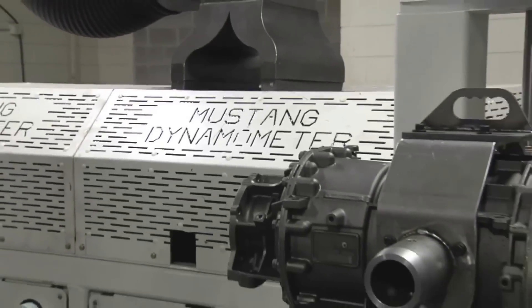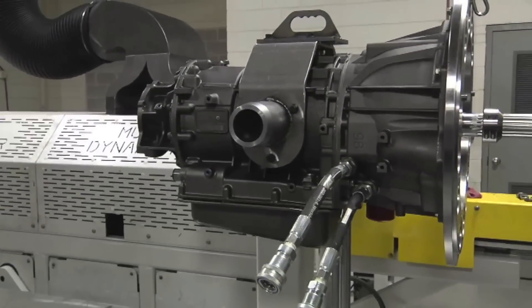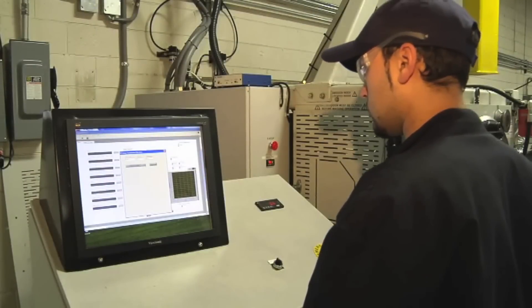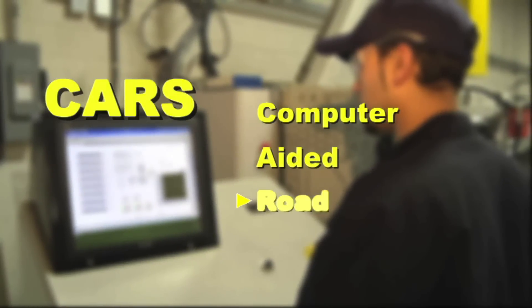Our dyno department is where our in-house electrical and mechanical engineers express themselves and put ideas into reality. We didn't feel that just spinning a transmission, going through the gears and listening for noise is enough. That is why we heavily modified all our dynos, incorporating a complete data acquisition system, testing and simulation program we call CARS — Computer Aided Road Simulation.